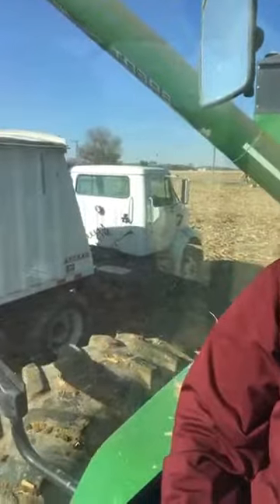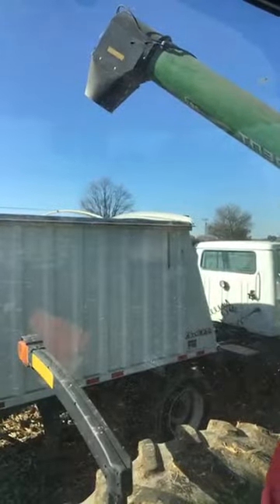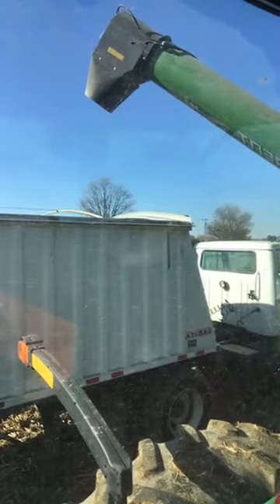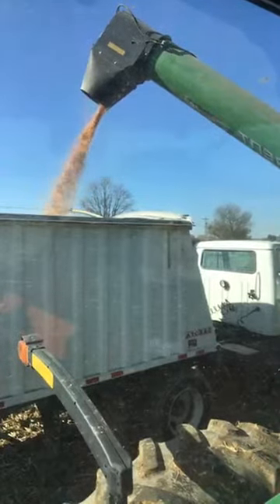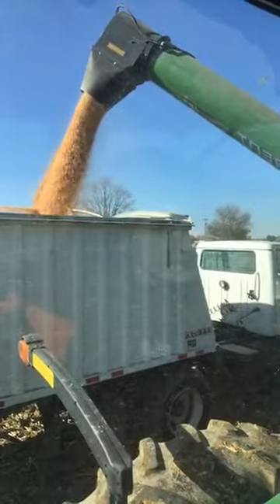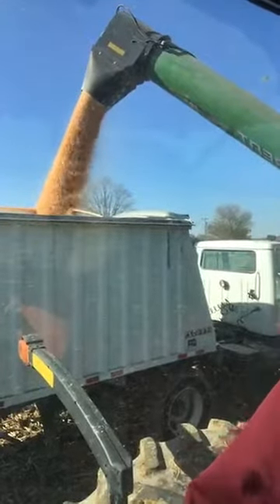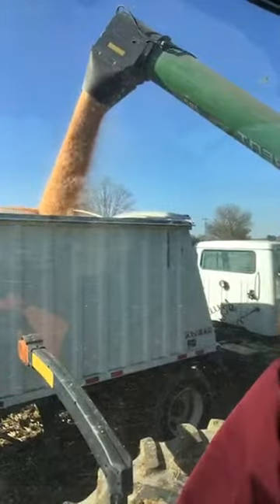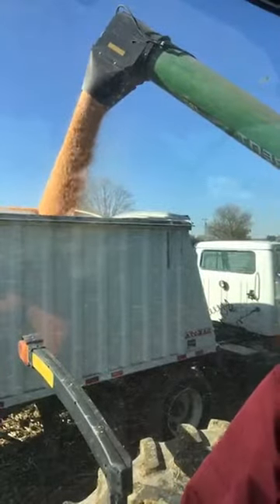Now we're unloading from the grain cart into the trailer. From here, the corn can either go to the elevator, which we sell to — either by contract.